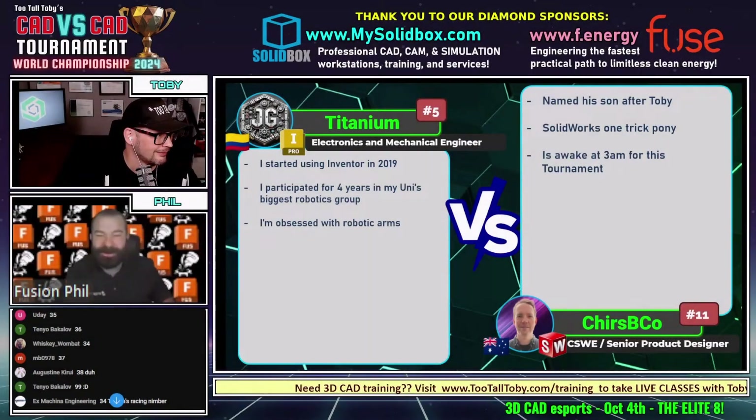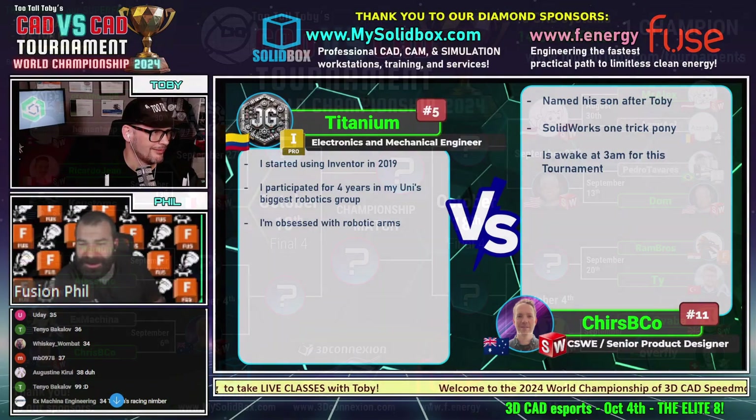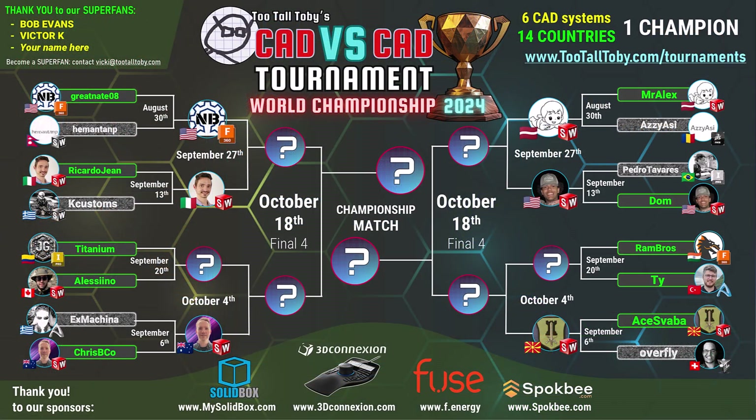Titanium has been using Inventor since 2019, participated in a four-year degree in a robotics group, and is obsessed with robotic arms. Does he also 3D print and create robotic arms? I think he may.